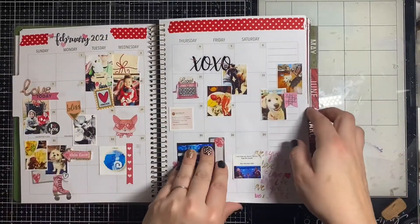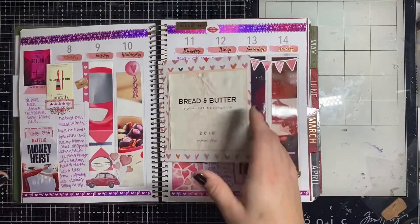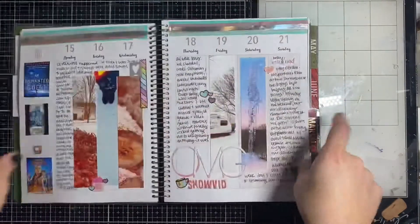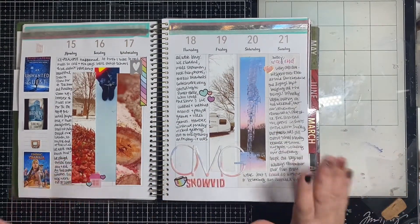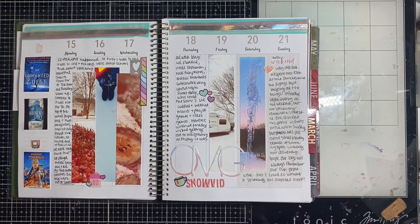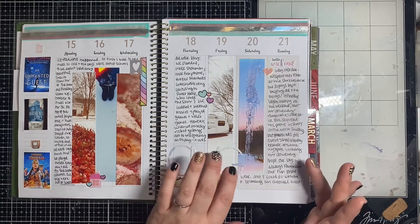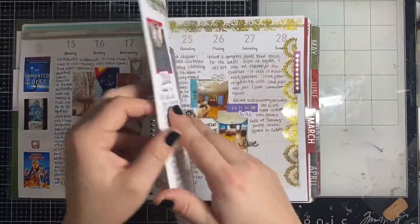This is the February overview. We have Valentine's and the snow apocalypse — it was a week of not just snow but ice, and it was atrocious. We are not equipped for that in Tennessee. We like to see snow, it's exciting and beautiful, but we like for it to go away the next day.